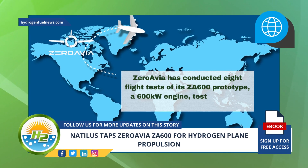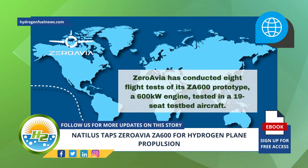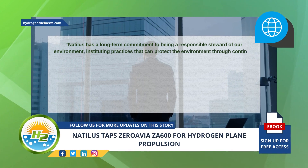ZeroAvia has conducted eight flight tests of its ZA600 prototype, a 600 kilowatt engine tested in a 19-seat testbed aircraft.